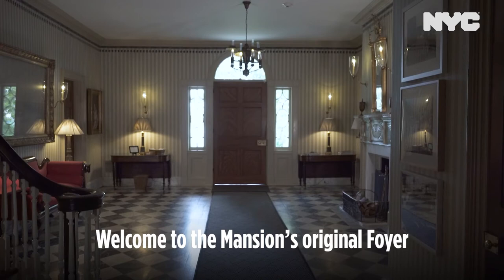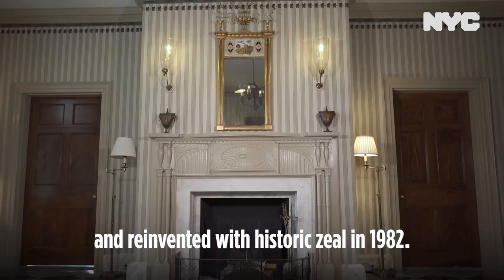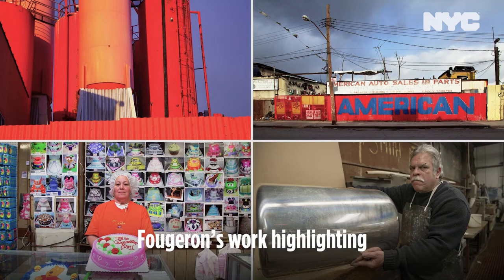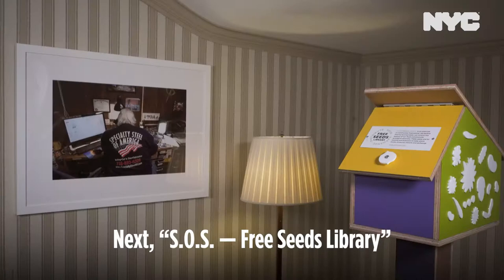Welcome to the mansion's original foyer as conceived for the Gracie family and reinvented with historic zeal in 1982. The first of Catalyst's seven artworks is the photo Warren, owner, Hunts Point, from the South Bronx Trade series of Martine Fougeron. Fougeron's work highlighting small businesses in the Bronx can also be seen in the Susan E. Wagner Wing foyer.